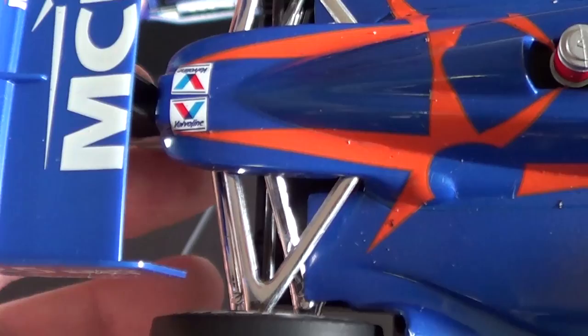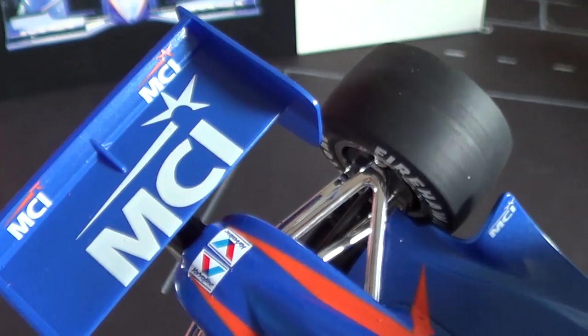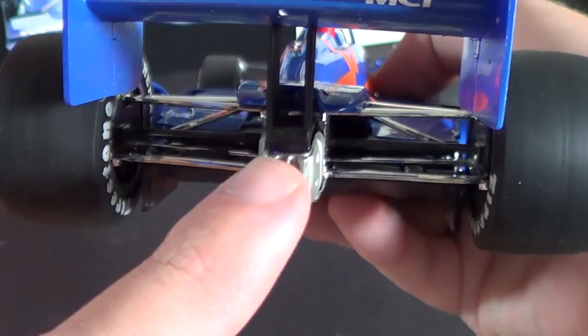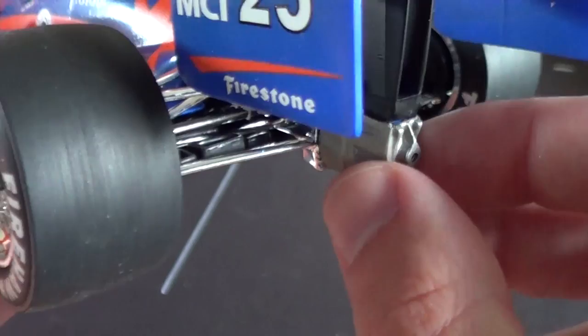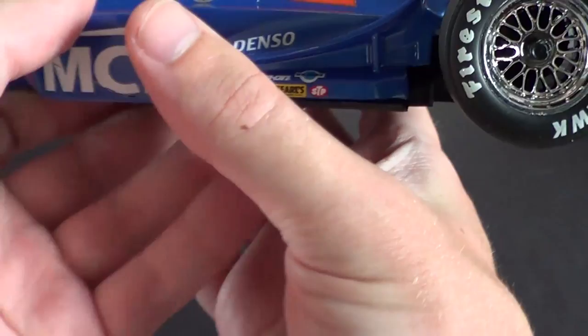There's just a ton of Styrofoam all over this — I'll have to do some dusting. You've got Valvoline, and then the rear wing where you've got 25, MCI, and Firestone. Now this is the one blemish that unfortunately happened in the box — the gearbox cowling is a bit loose, probably from being moved around. It's pretty solid right now, but the brake light is missing. That's not a huge deal, and if I hadn't pointed it out you probably wouldn't have noticed it.